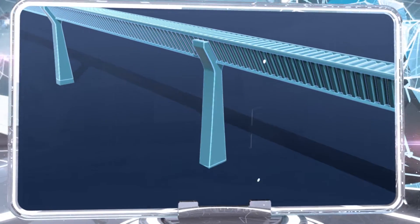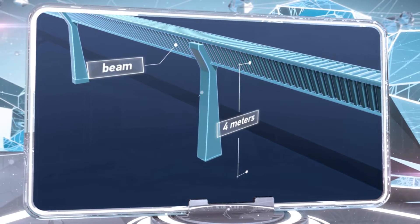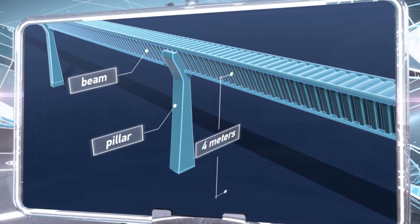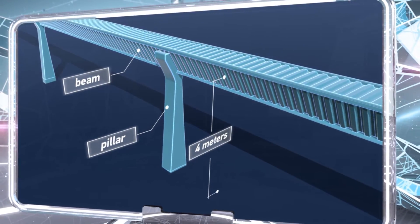The trestle sits four meters above the ground, which makes it possible to use the land underneath the railroad for either construction or agriculture. Moreover, this structure will not interfere with other methods of transportation.